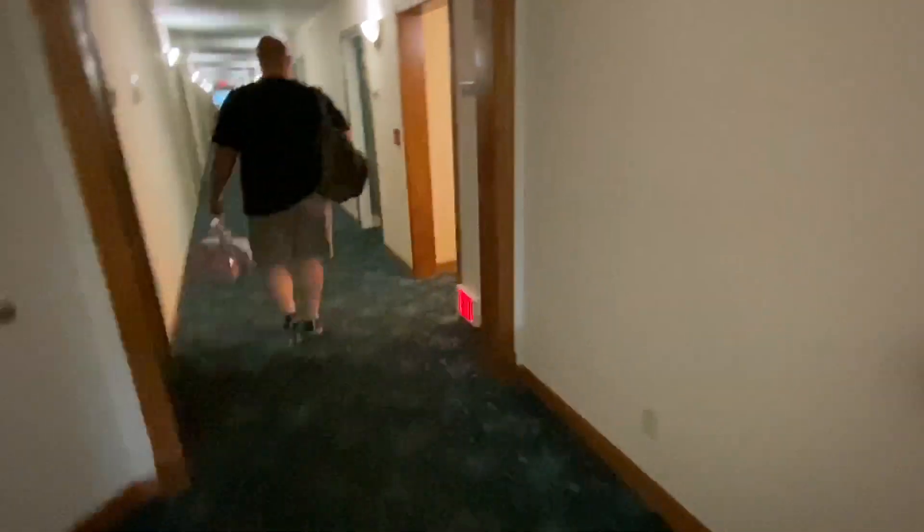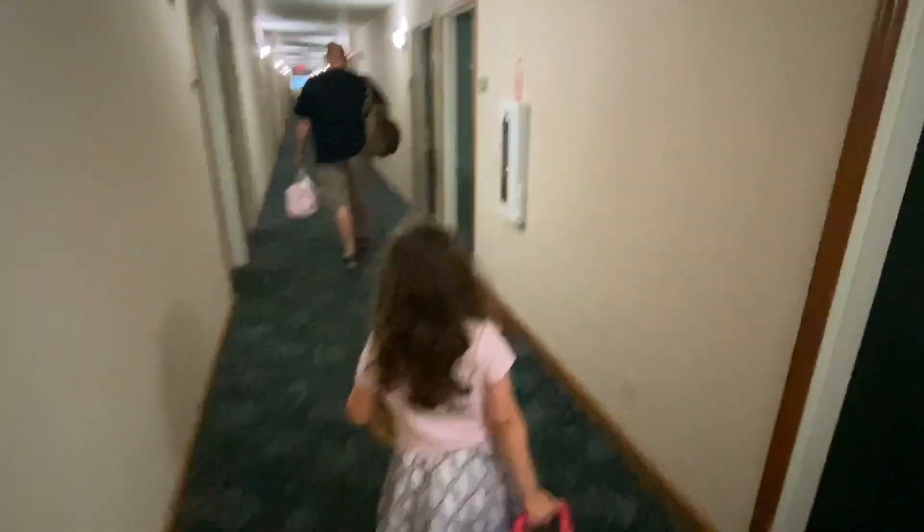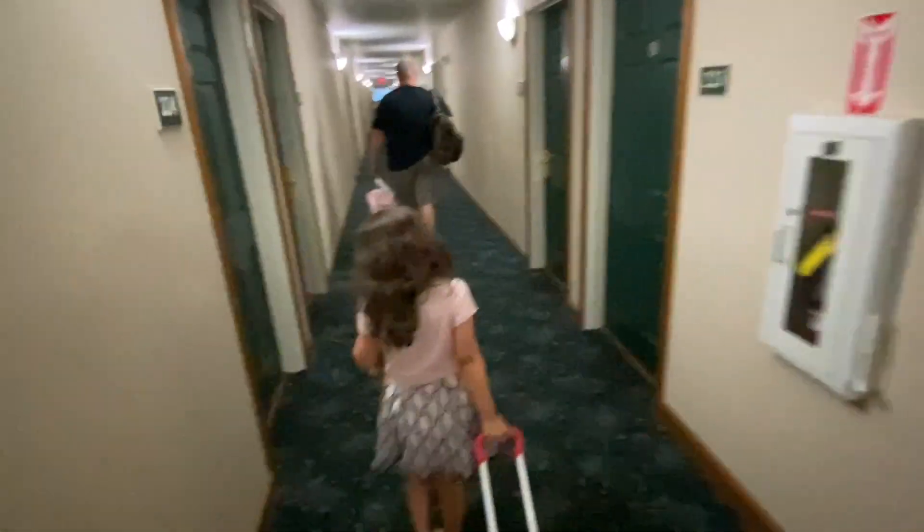It's so weird coming up this way. I think we might be in the same room we were in last time. And yes, this is the same room we had.